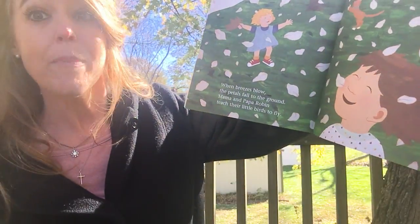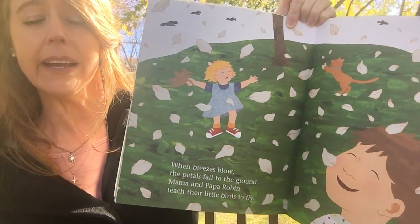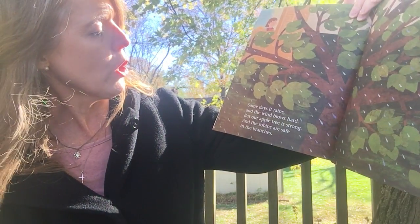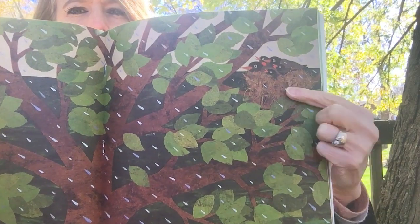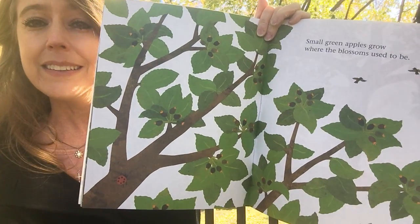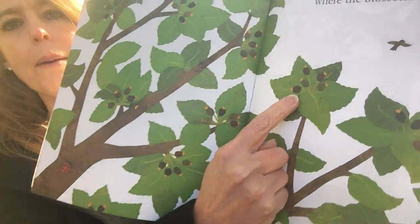When breezes blow, the petals fall to the ground. Mama and Papa Robin teach the little birds to fly. Some days it rains and the wind blows hard, but our apple tree is strong and the robins are safe in the branches. So after the blossoms fall, we saw them falling to the ground a couple pages back, and little tiny apples start to grow.